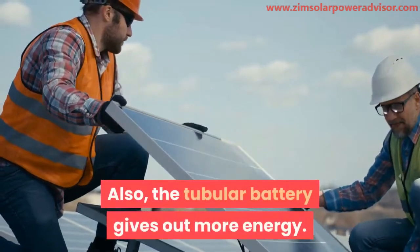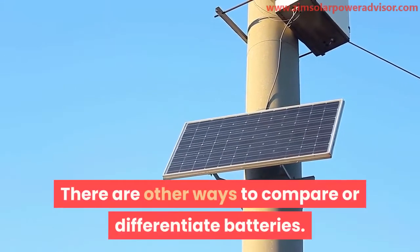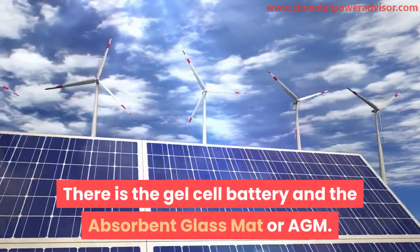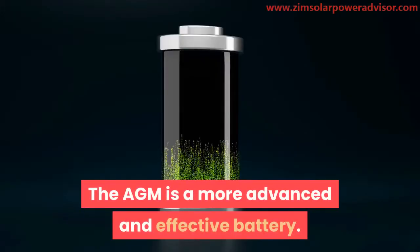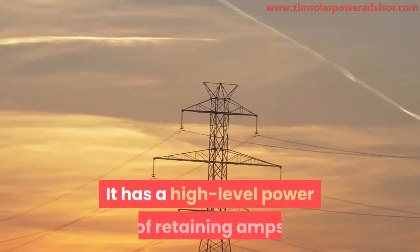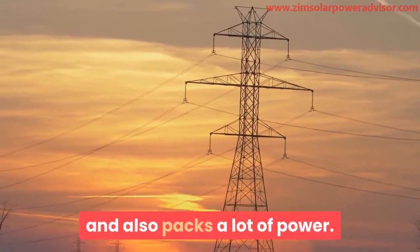The tubular battery also gives out more energy. There are other ways to compare batteries, including the gel cell battery and the absorbent glass mat (AGM). The AGM is a more advanced and effective battery with a better design than the gel battery — it has a high capacity for retaining amps and packs a lot of power.